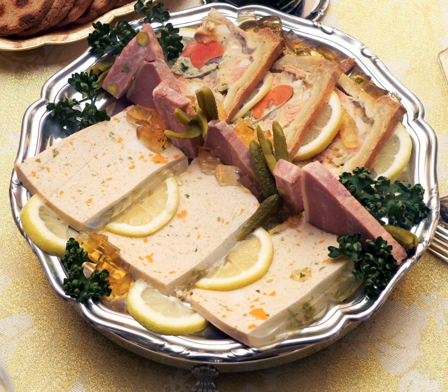Pâté is a paste, pie or loaf consisting of a forcemeat that at least contains liver. Common additions include ground meat from pork, poultry, fish or beef, fat, vegetables, herbs, spices, and either wine or brandy, often cognac or armagnac. Pâté can be served either hot or cold, but it is considered to develop its fullest flavor after a few days of chilling.